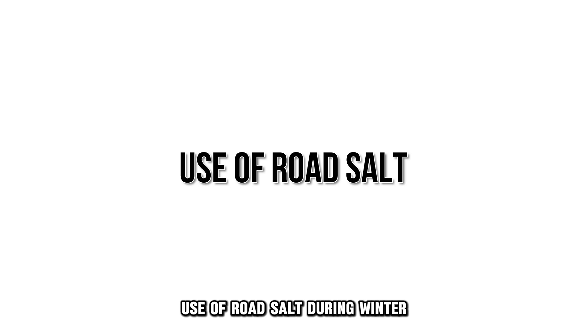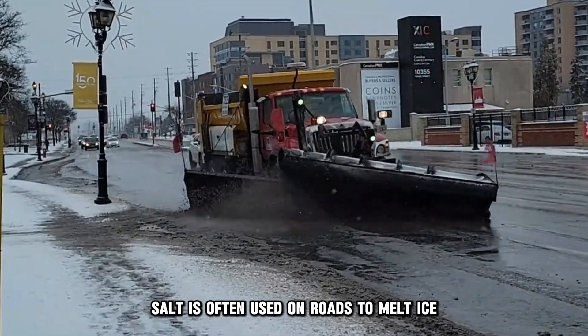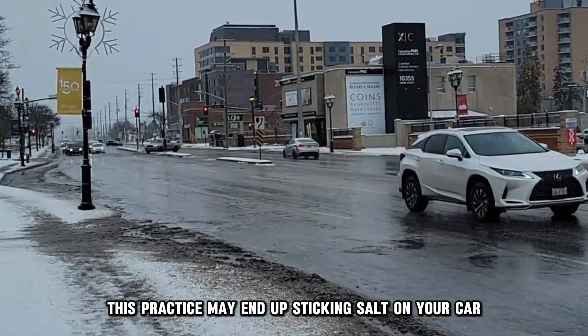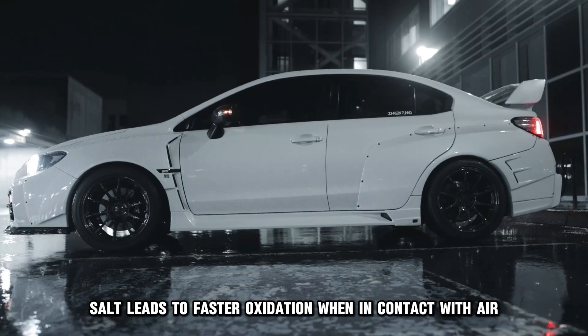2. Use of road salt. During winter, salt is often used on roads to melt ice. However, this practice may end up sticking salt on your car rotors. Salt leads to faster oxidation when in contact with air moisture, leading to rusting.